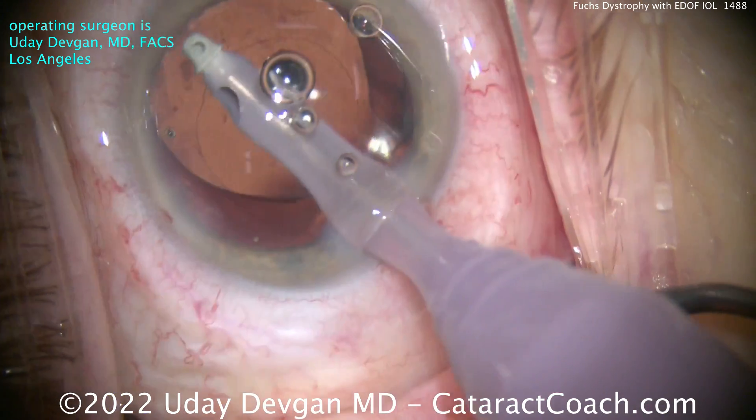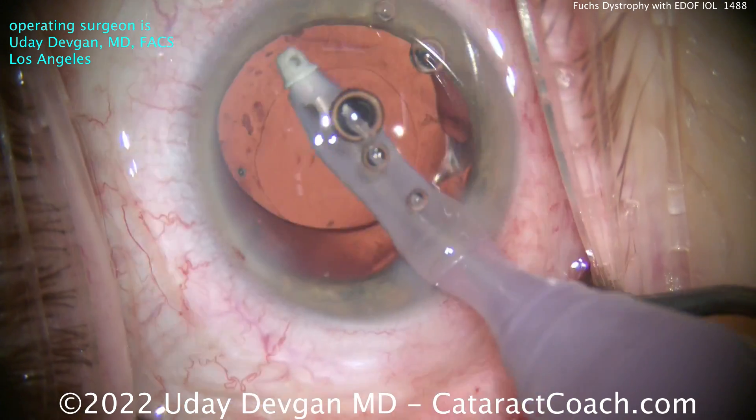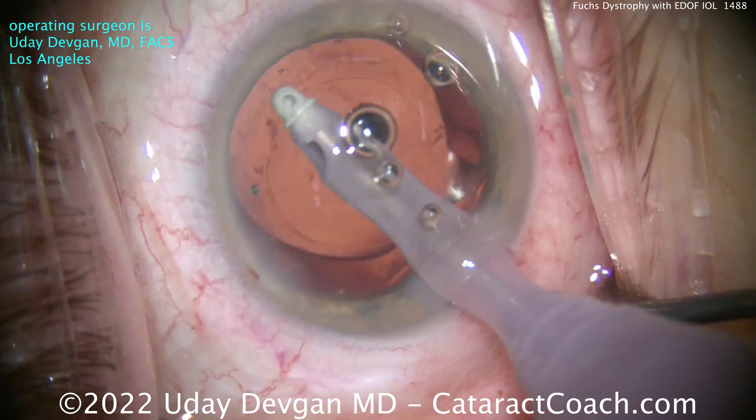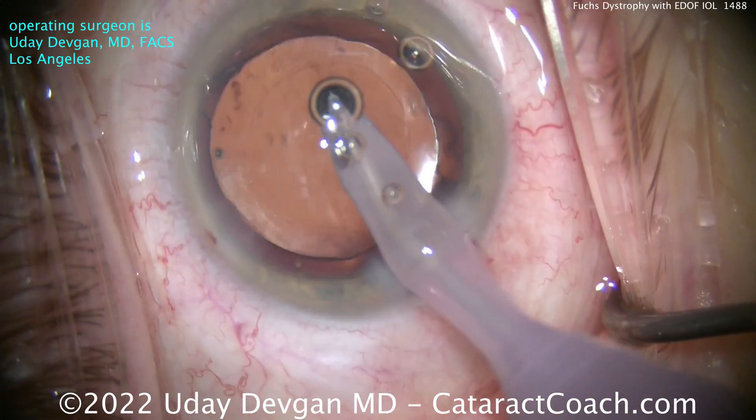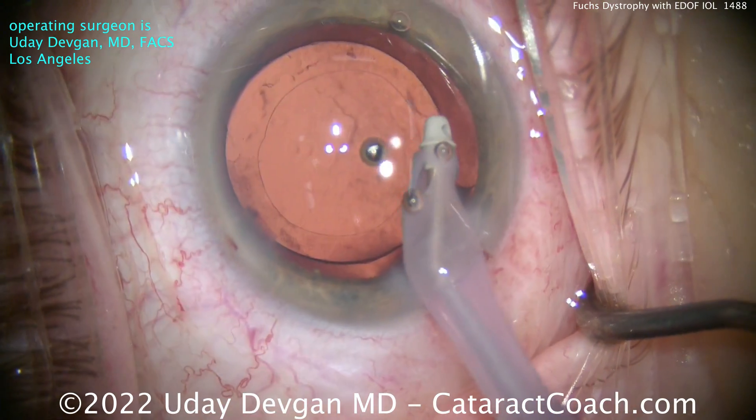Going in to remove the viscoelastic and polish up the anterior capsular rim — yes, we can offer an EDOF IOL for a patient like this and achieve a really nice outcome. At the end, clean up that anterior capsular rim, get all the lens epithelial cells out of the way, minimize post-op inflammation, and this patient will have a beautiful outcome. Thanks for watching.